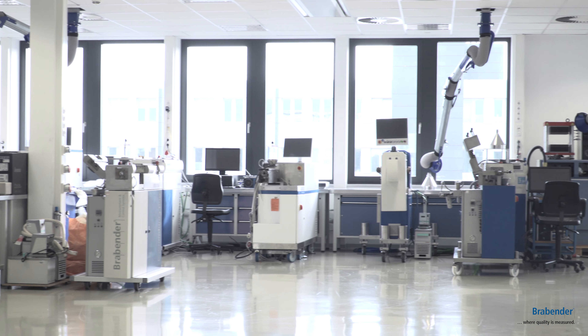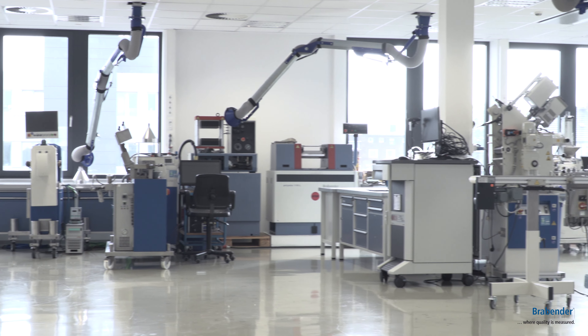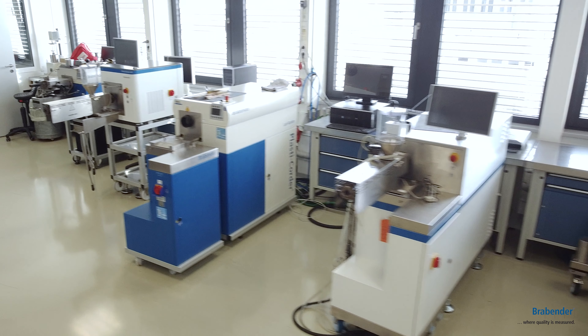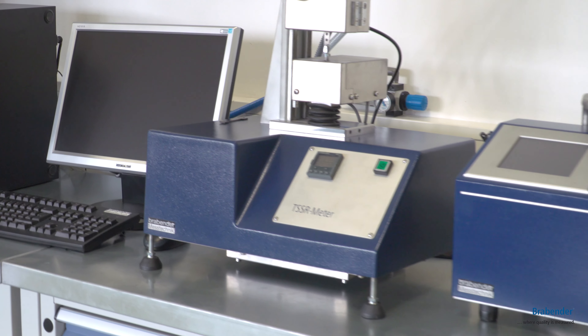Welcome to our application laboratory for plastics and rubber. My name is Martin Schwarz and I'm responsible for this lab since 2001. On more than 500 square meters — or 5,400 square feet — we have most of our modular product portfolio available for the support of our customers.